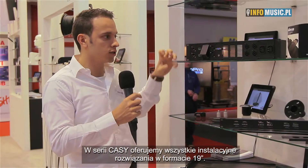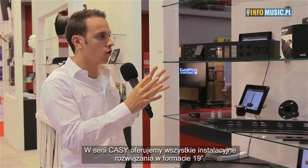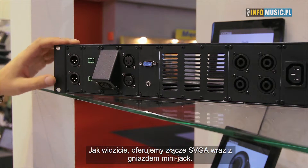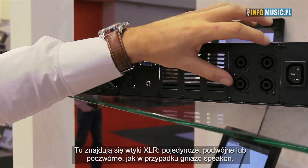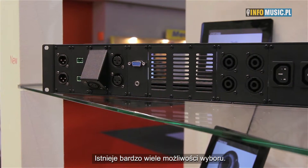Moving back to the Cayman range, this was an important step for us to have these types of installation products on 19-inch which are fully adaptable. As you can see here, the SVGA connection together with a mini jack providing the audio. You have XLRs — you have them in double, you have them in single, but you also have them in quad, like you can see with the Spicon connections. So there are multiple options which you can choose from.